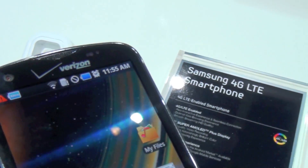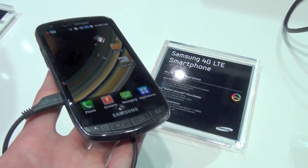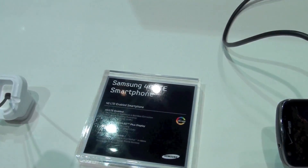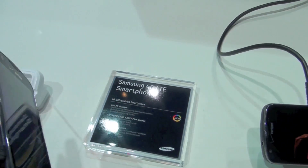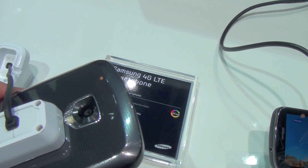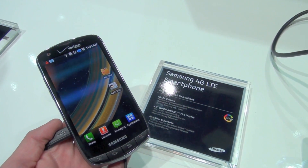You can see a front-facing camera, a beautiful 4.3-inch screen — Super AMOLED Plus — with 4 hardware keys on the front, an HDMI port on the side, volume rockers on this side, a camera with LED flash on the back, and that's the Samsung 4G LTE Smartphone.